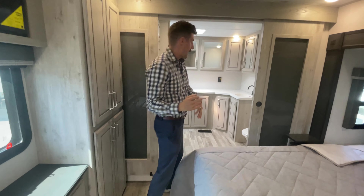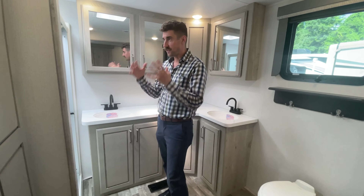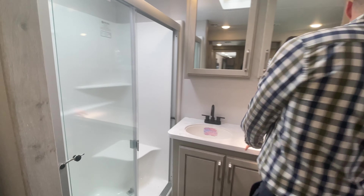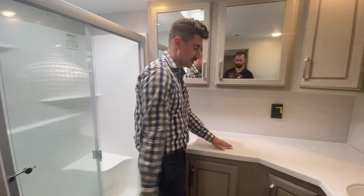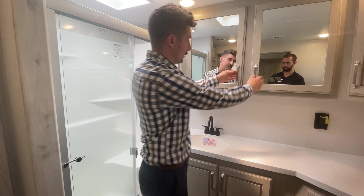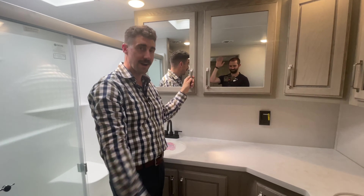Look at the size of this bathroom — you walk in here, it's a room in itself. You've got a nice stand-in shower, a decent-sized sink, his and her sinks, a lot of counter space, as well as all the storage underneath and all the cabinetry in through there. Everyone say hi to cameraman Zach — what a great guy.